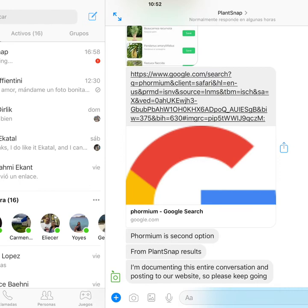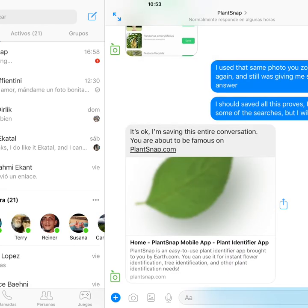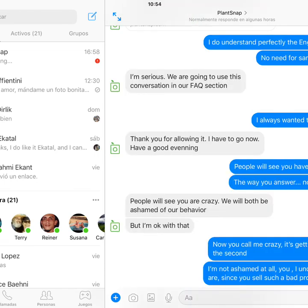Now, it comes a moment that starts to be a little bit scary. It is when the guy tells me they are going to publish the entire conversation on their website. Even with a good sense of humor, they are saving this entire conversation — I am about to be famous on PlantSnap.com.